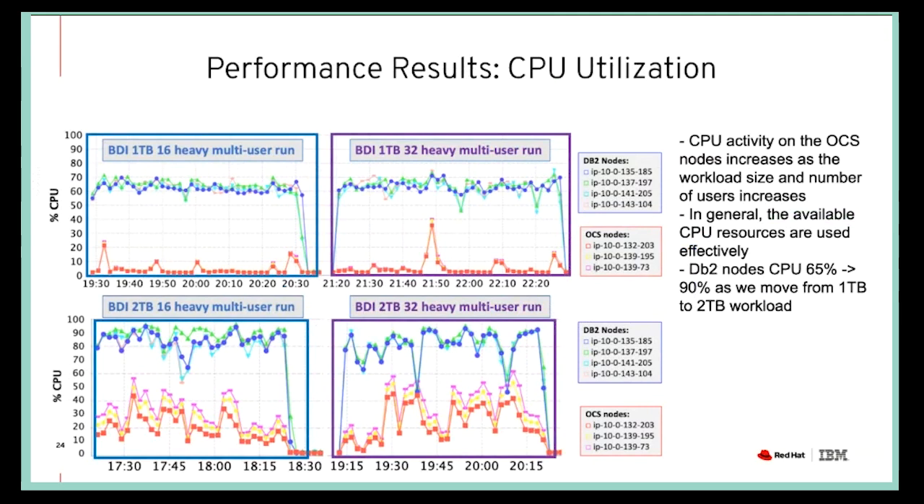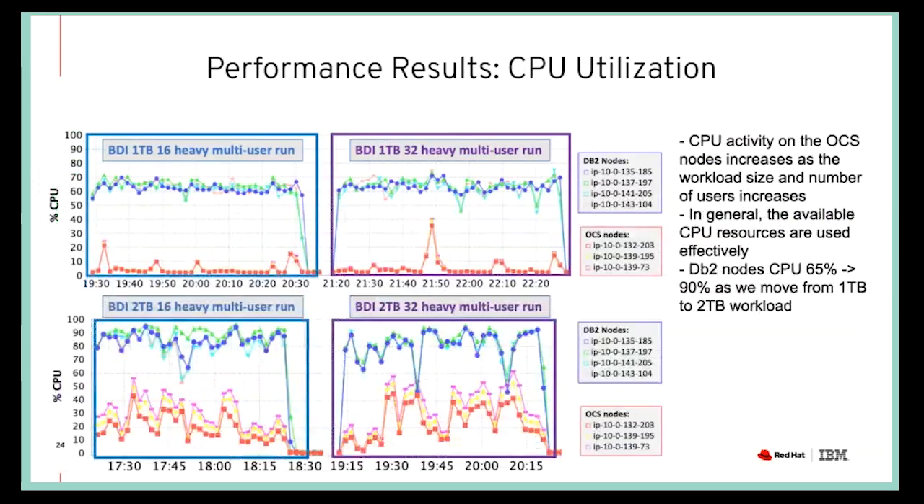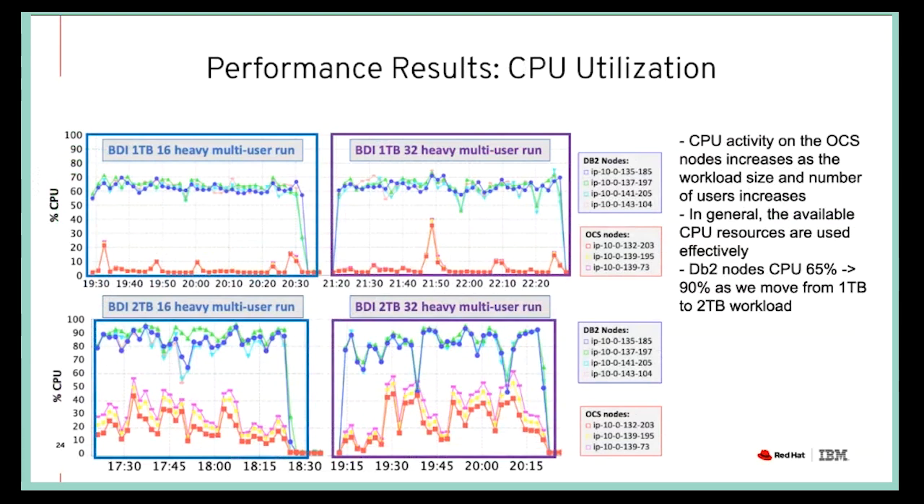The top two graphs represent the one-terabyte CPU utilization. The DB2 nodes are averaging about 65% during the 16-user heavy multi-user run — there's still room, we're not totally maxing it out. The OCS node CPU utilization is also fairly low. But as we increase our data volume to two terabyte, we see CPU utilization go up from 65% to about 90% for the DB2 nodes. We also see an increase in CPU utilization on the OCS node side. This overall shows that we are utilizing our system resources pretty well.